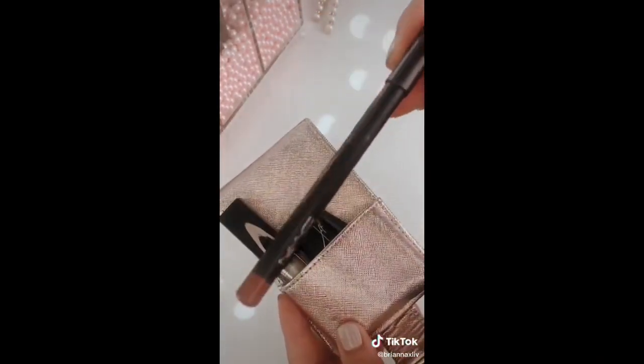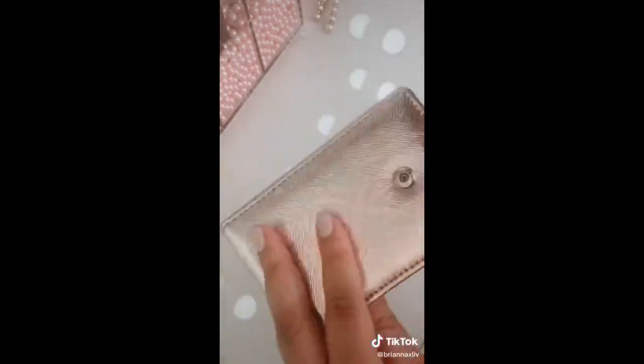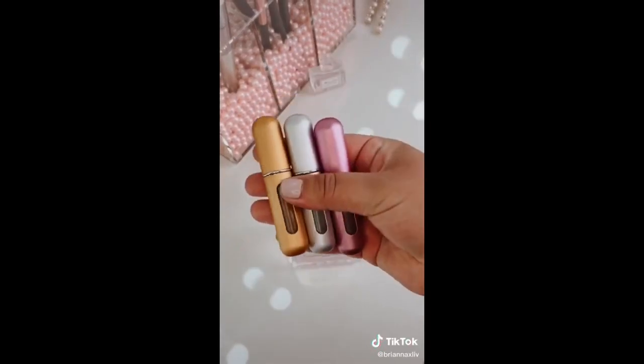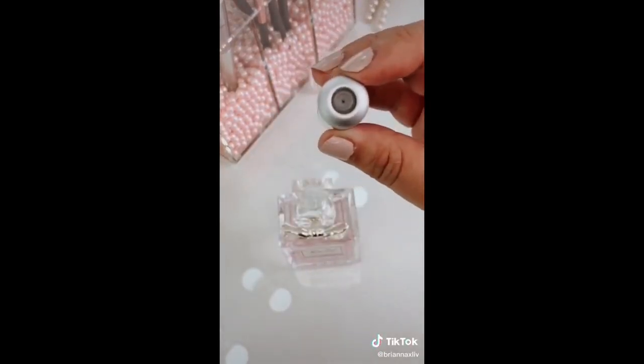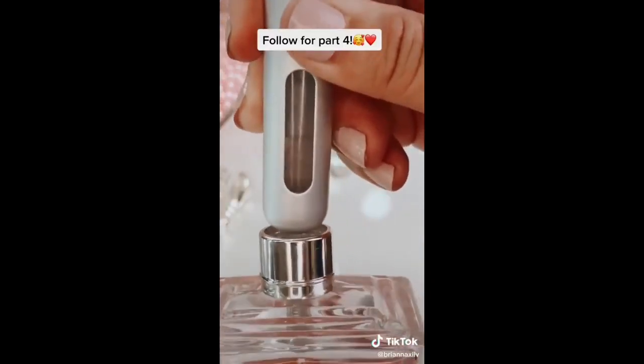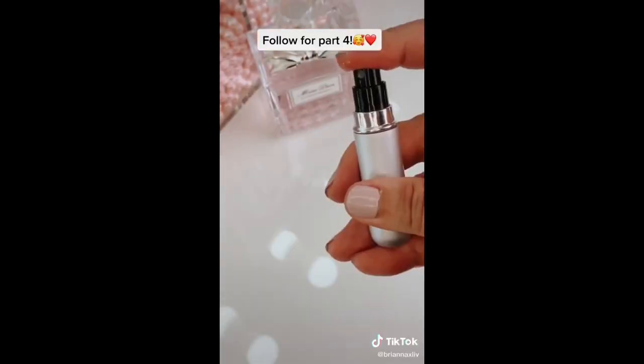It keeps all of your lipsticks and glosses secured into one place, it even fits lip liners, and it's definitely saved the inside of my purse from being marked up. If you want your favorite perfume to come in a smaller or travel size, this is a three-pack for only $6. You just remove the cap off, it fills from the bottom up, and a few pumps gives you your perfect travel size version.